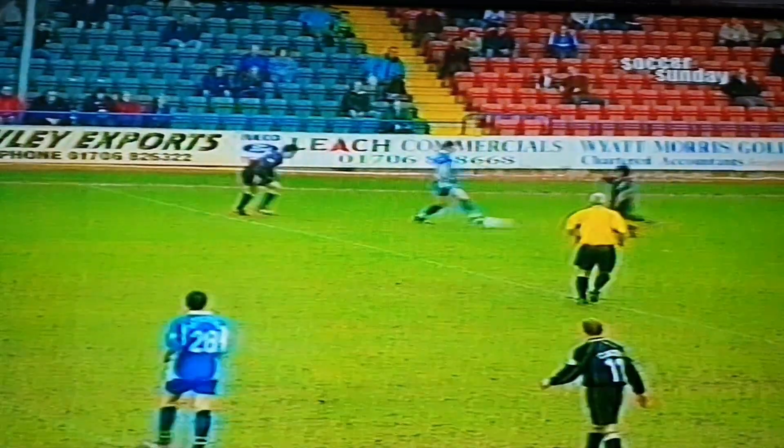Just on the stroke of half-time, Rochdale were awarded a free kick in a dangerous position. Often decisions like this are essential, and we can see clearly it's the Rochdale player who commits the offence.